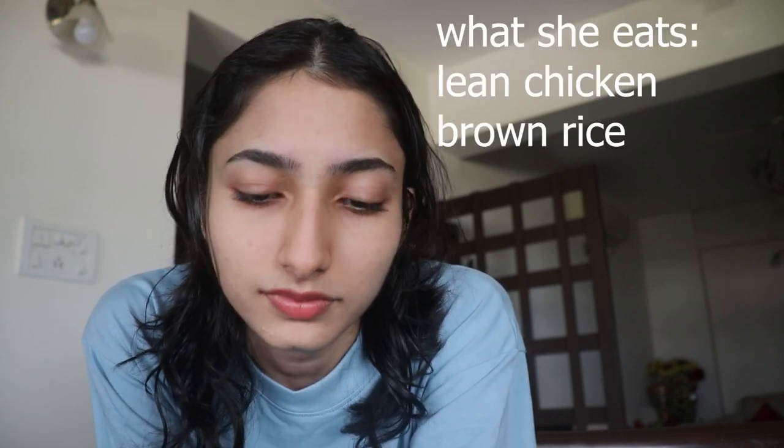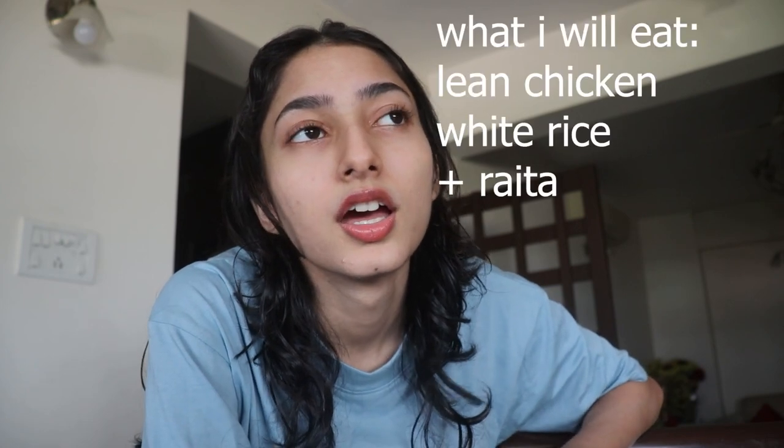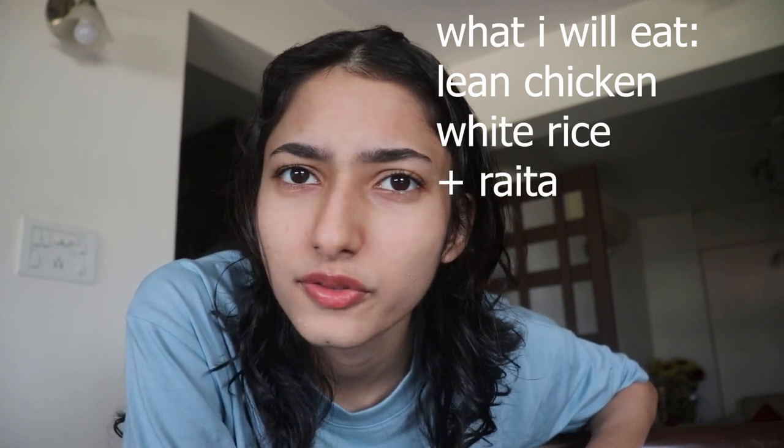Hey guys, I just got out of the shower. I retrieved my shoes from the gym — it was really easy, no one took them, they were just on the floor from Saturday. I'm so glad I got my shoes back, genuinely. Right now it's lunchtime and I am about to eat some lean chicken with brown rice as Kendall Jenner eats it. I don't have brown rice because we cooked white rice — we don't really eat brown rice in my household. So I'm gonna eat lean chicken with white rice and some raita.